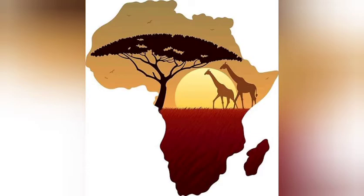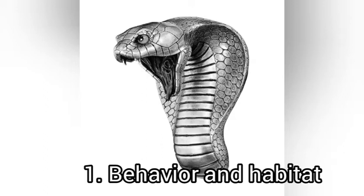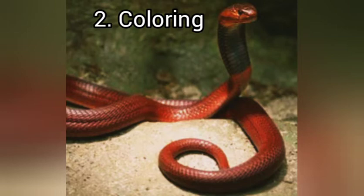The first identification tip is the behavior and habitat of the snake. You can be able to know if a snake is venomous by observing its behavior and also by checking where it stays — its habitat in general. But this one needs an expert in the field to be able to distinguish these. The second tip is coloring — the coloring of the snake can also help you determine whether it is venomous or not.